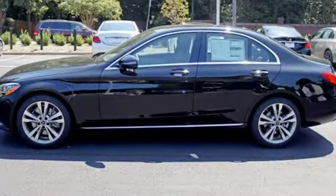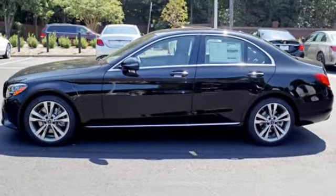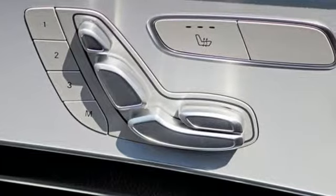Intercooled turbo inline four-cylinder engine, hands-free liftgate, gas pressurized shocks, and power heated mirrors.